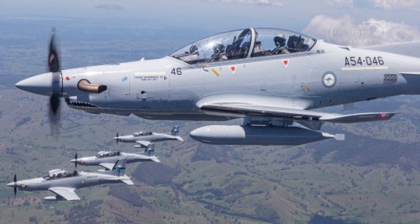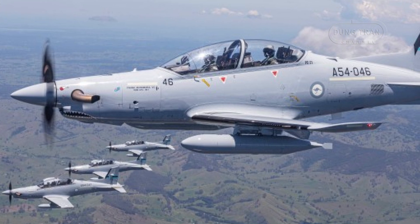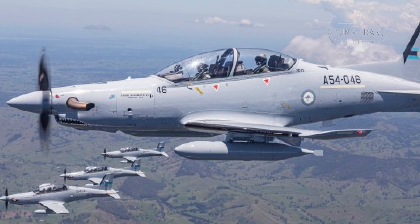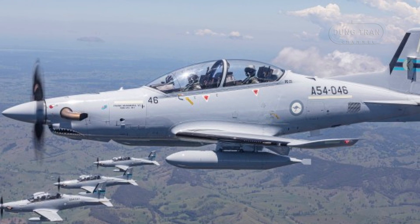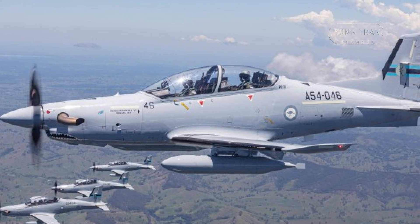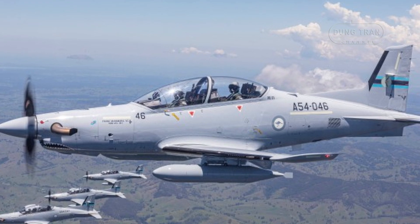With its sleek design, featuring a stepped tandem cockpit and bird-strike resistant glass canopy, the PC-21 emerged from a development process that began in January 1999, culminating in its first flight on July 1, 2002, and subsequent rollout in April 2008.